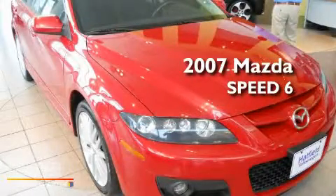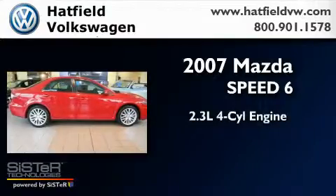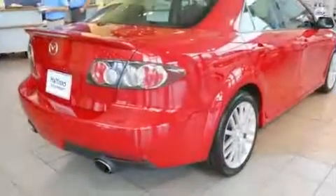This is a 2007 Mazda Speed 6. It has a 2.3 liter 4-cylinder engine, a manual transmission, and all-wheel drive.